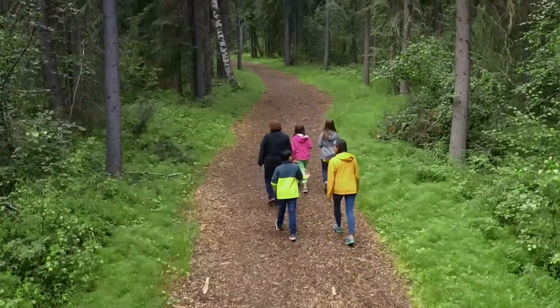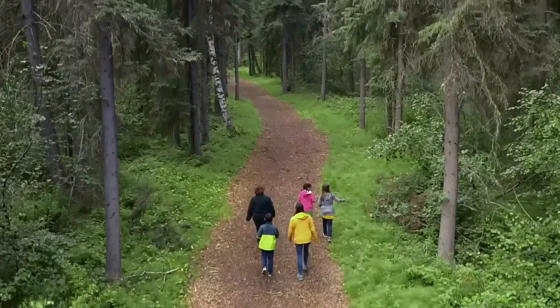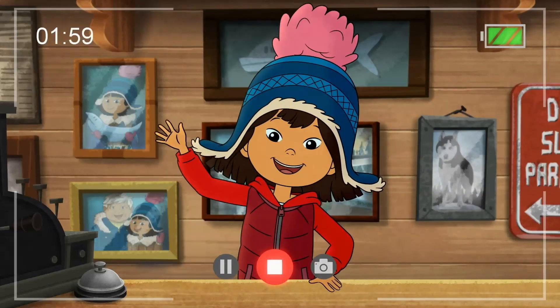Exploring plants in nature is so much fun. Just make sure to bring an adult expert who can help. Masi cho! Thanks for asking and see you next time.